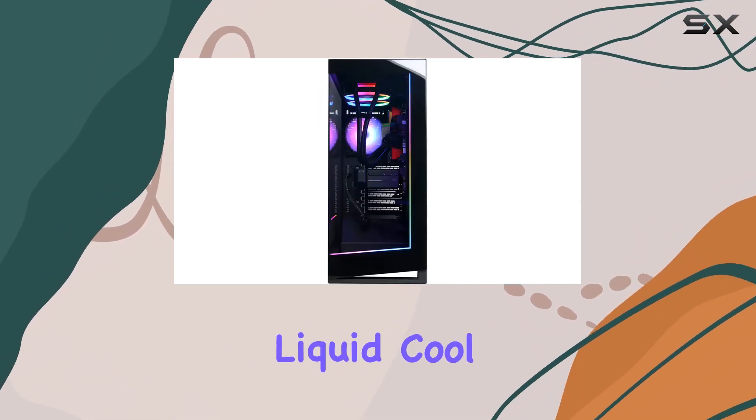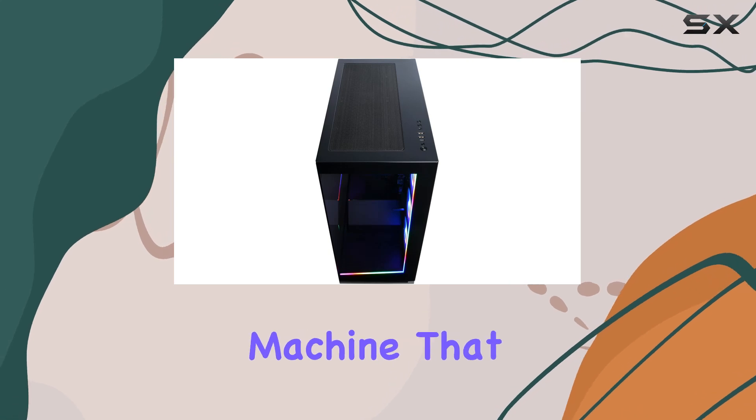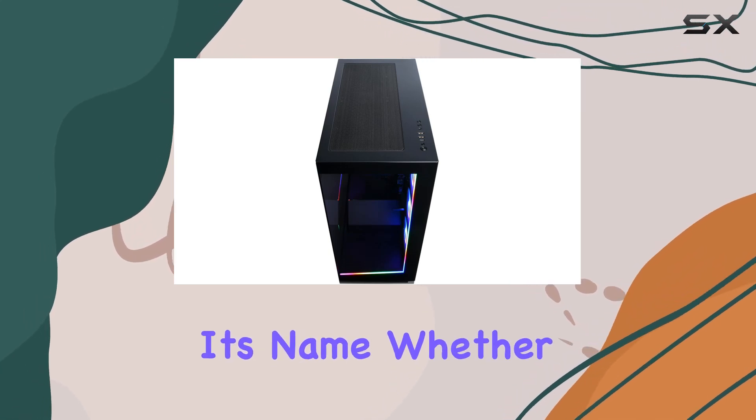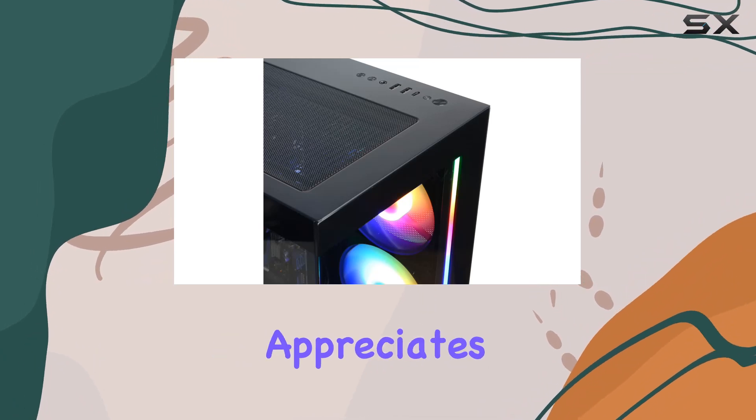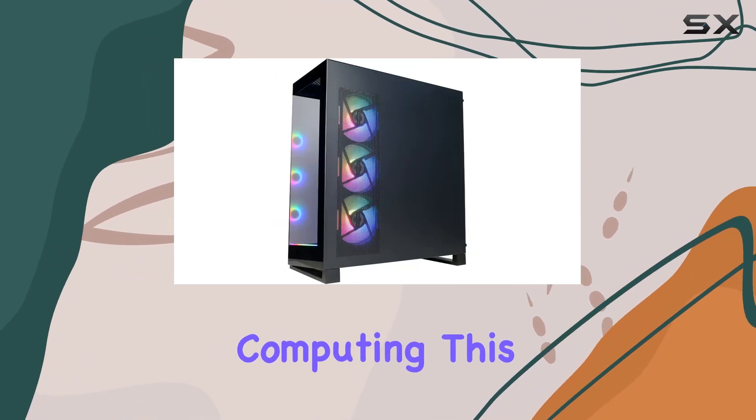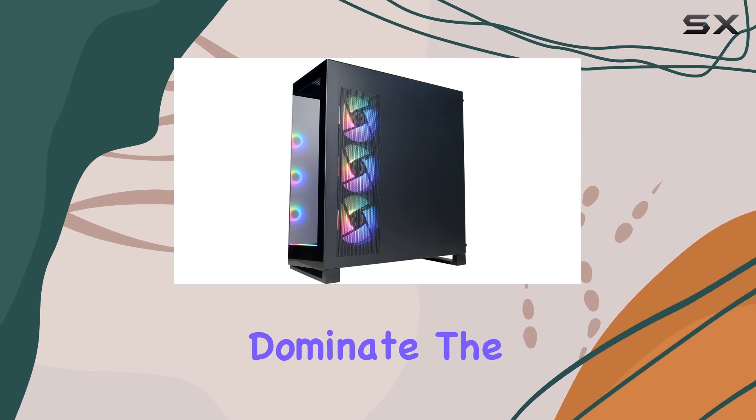In conclusion, the CyberPower PC Gamer Supreme Liquid Cool Gaming PC is a beast of a machine that lives up to its name. Whether you're a competitive gamer, content creator, or simply someone who appreciates high-performance computing, this PC has everything you need to dominate the digital battlefield.